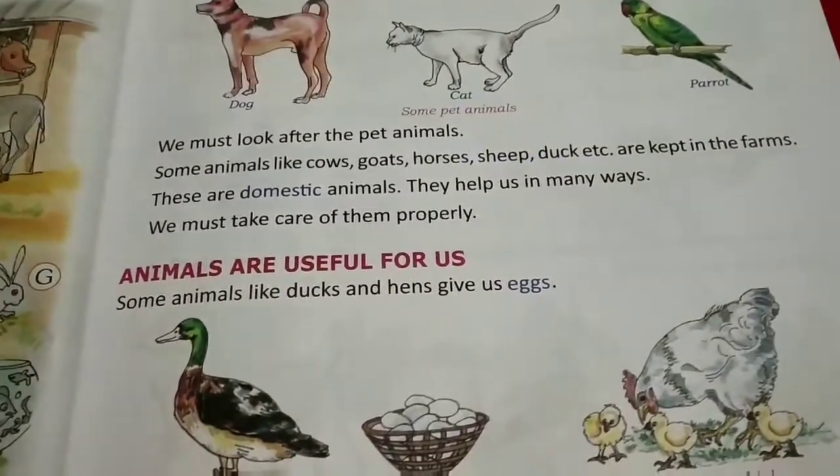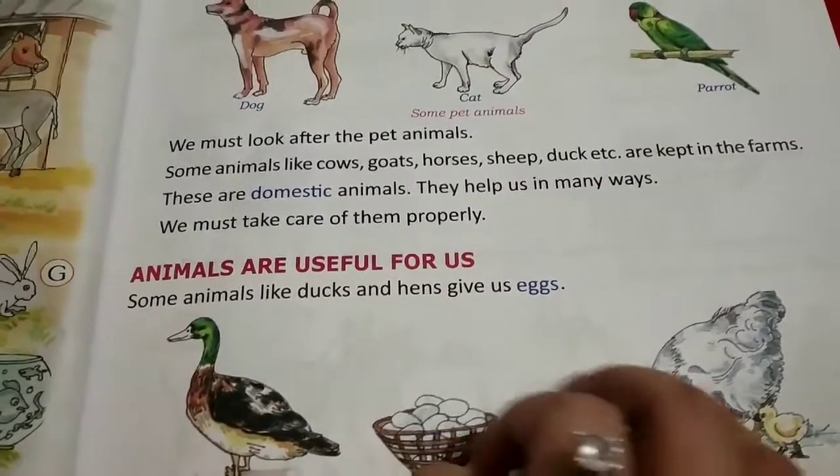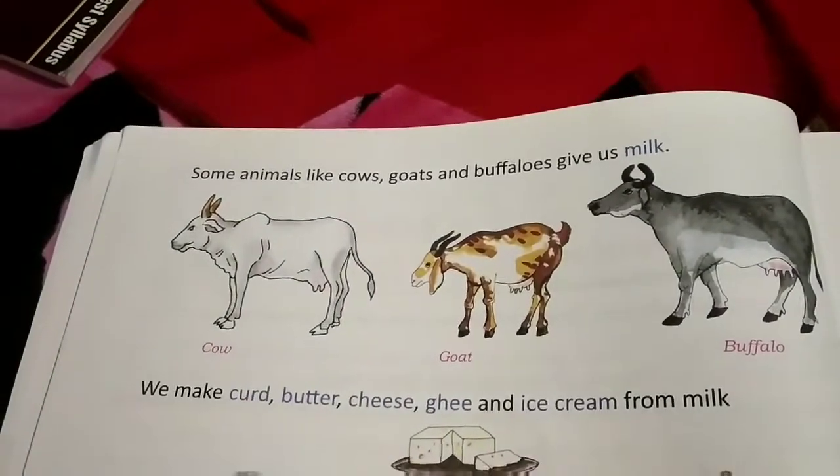As you can see here, duck and hen give us eggs. Animals like cow, goat, and buffalo give us milk.